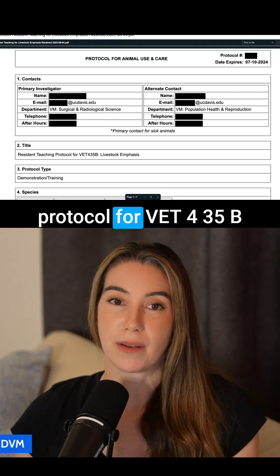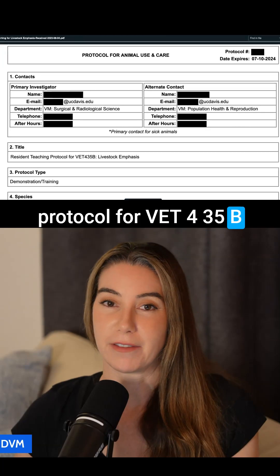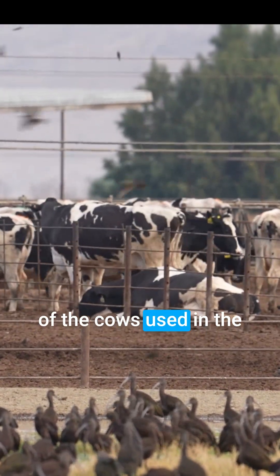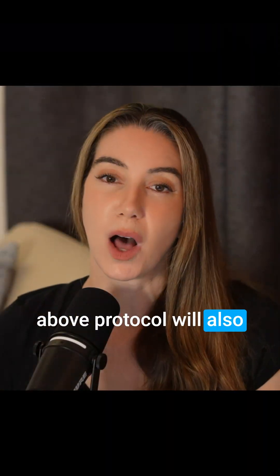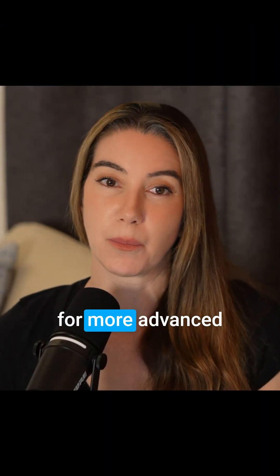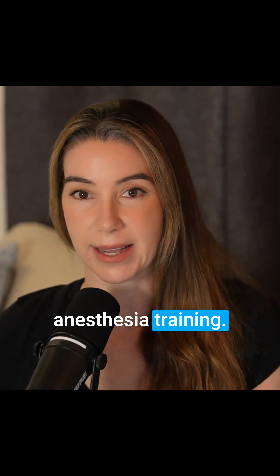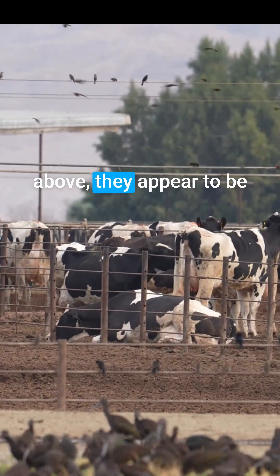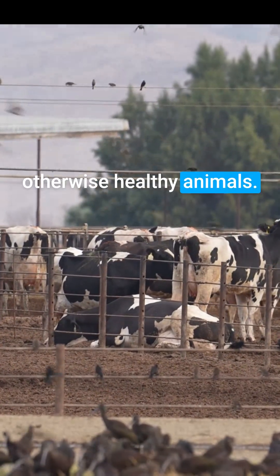Resident teaching protocol for Vet 435B livestock emphasis: in this protocol, up to eight of the cows used in the above protocol will also be used by residents for more advanced anesthesia training. The cows are euthanized at the end of the teaching laboratory, even though as noted above they appear to be otherwise healthy animals.